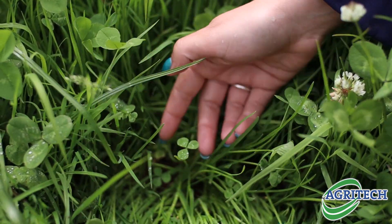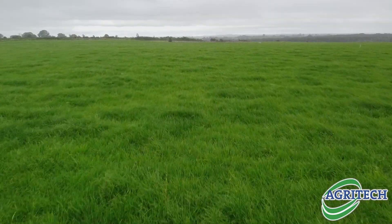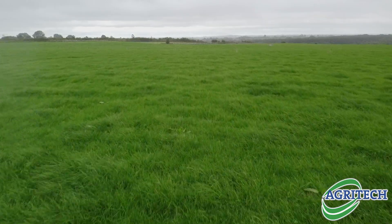There's a kilo of clover in it and we find that very good on the farm here with the uptake of nitrogen. When we sowed this grass seed, within a week we saw results. Grass was up and once it was up it moved on fast.